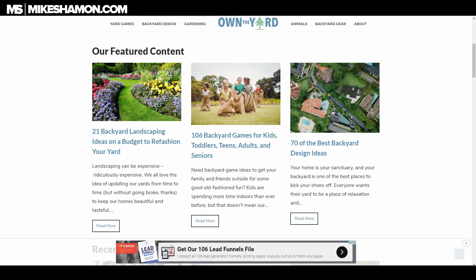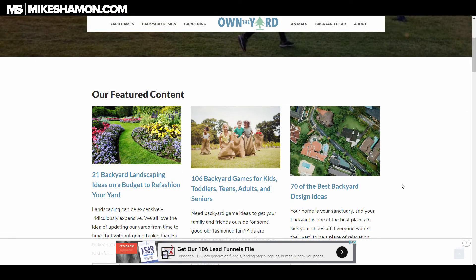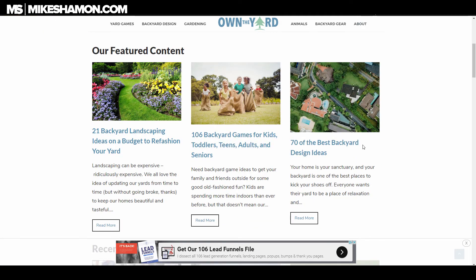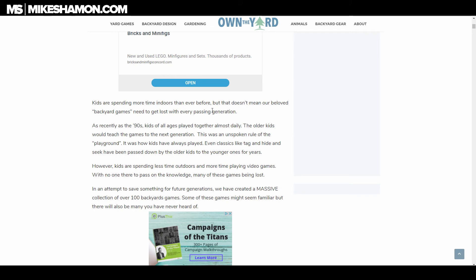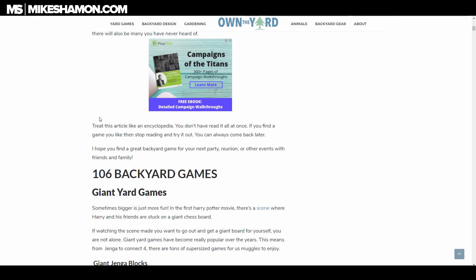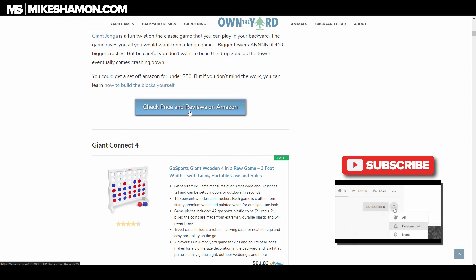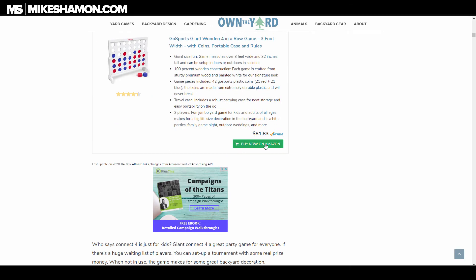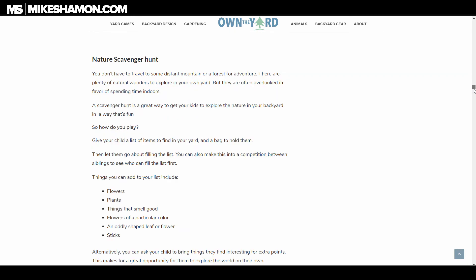Now let me show you the niche site I mentioned — it's called Own the Yard, owntheyard.com. They have AdSense running, and the site gets so much traffic it's making around $2,000 a month. I know this because I subscribe to Spencer Haws, who built it. He runs a Niche Site Project. The site has articles like '106 Backyard Games' — within the article, every product has 'Buy Now on Amazon' and 'Check Price and Reviews on Amazon' — all affiliate links.